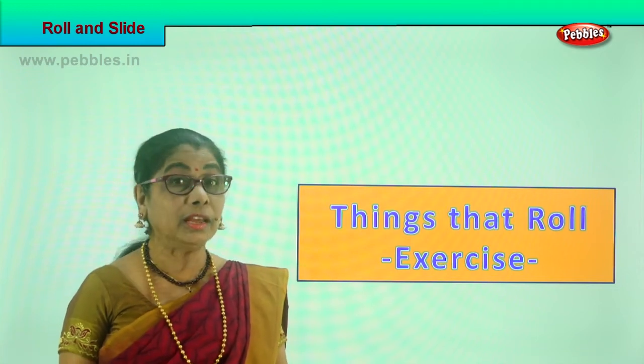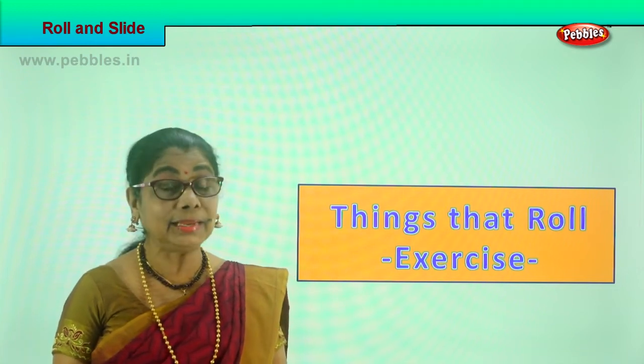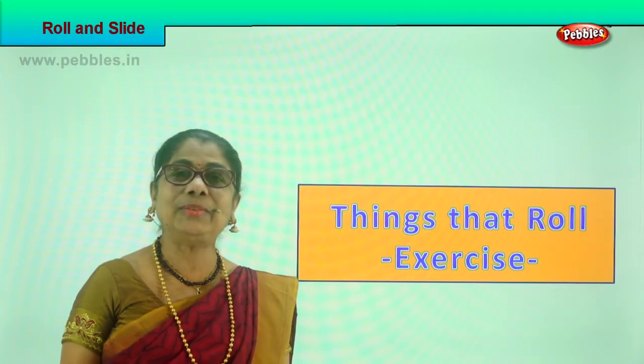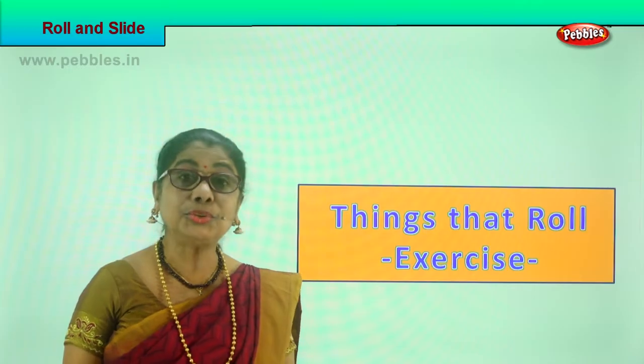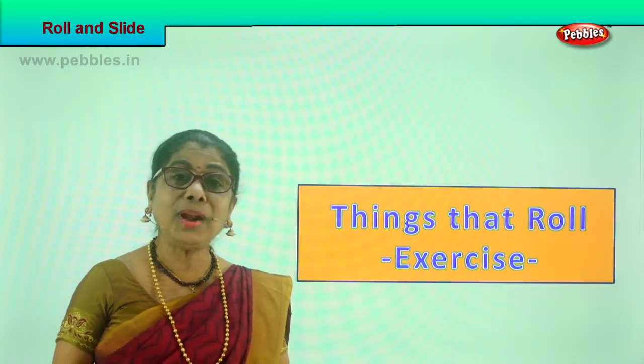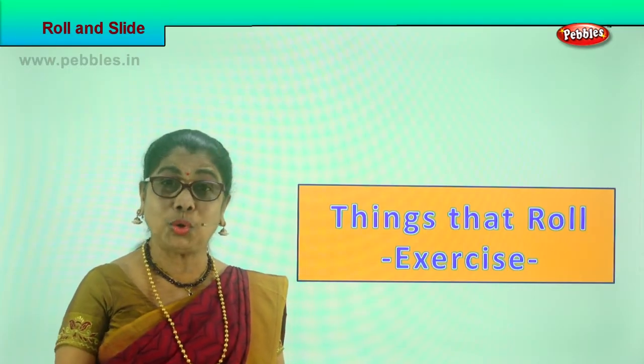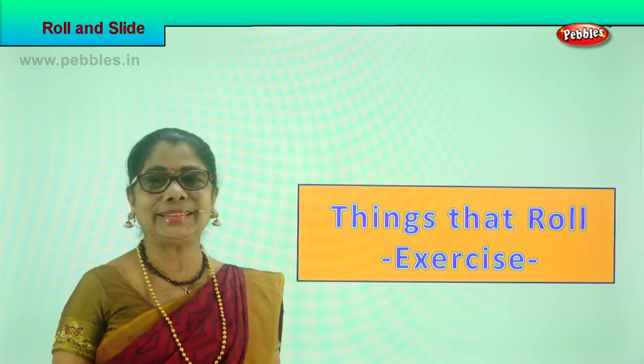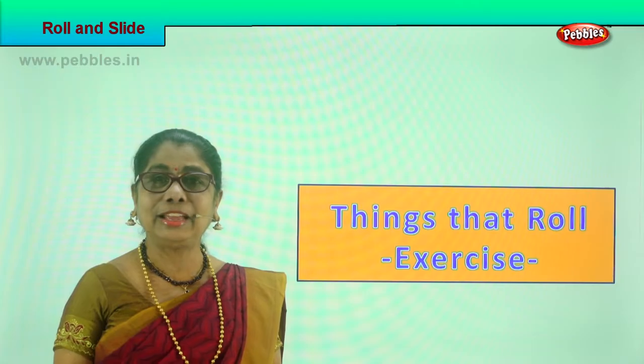Hi children, we learnt about the things that can roll. Now let's do an exercise to try and remember what are the things that you can roll. Let's look at the exercise and reflect, recall to our mind things that roll.